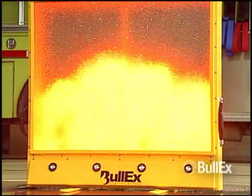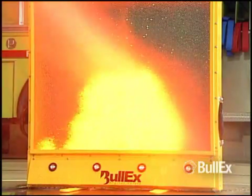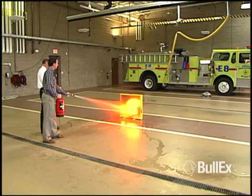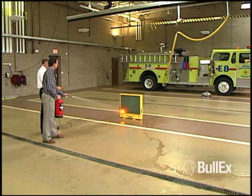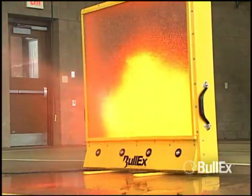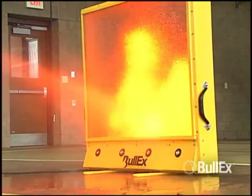HotShot produces realistic digital flames that respond directly to the trainee's actions. The electronic control system puts the fire out only when the extinguisher is aimed properly with the correct sweeping motion. If trainees fail to use the proper technique, the flames respond accordingly.